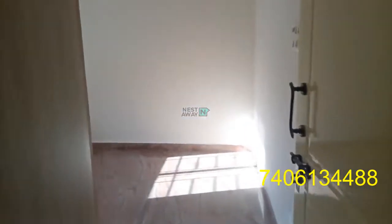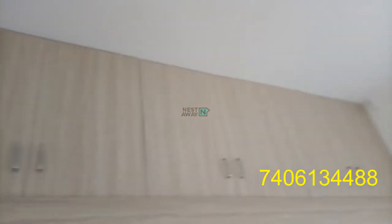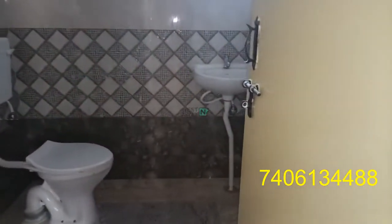This is Room Number 2. The room has all the lofts and cupboards, and a window. This room has a common washroom.